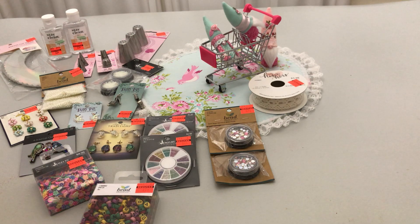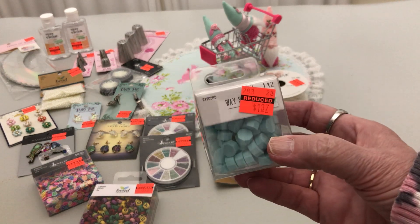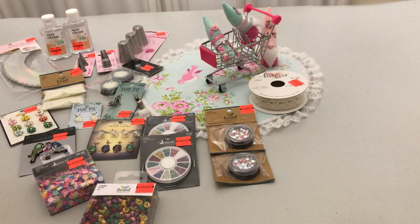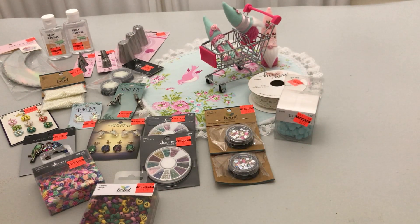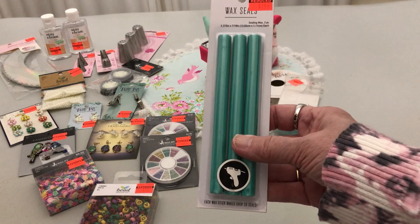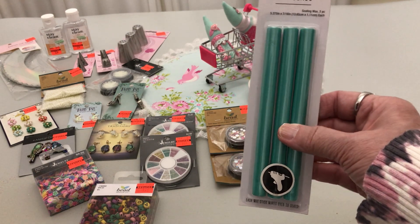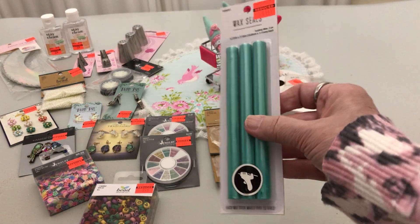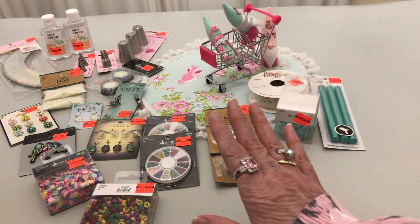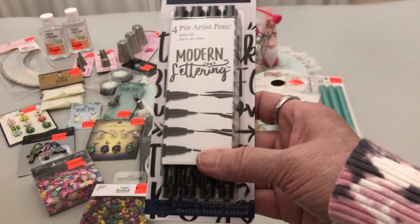I went to the wax seals and all the wax stuff. I got this — it's one of my favorite colors — and it's $1.30. Same color but you can use this in your glue gun. I've got some molds I might try this in — I'm going to try it on a very small one. These went to $1.49.